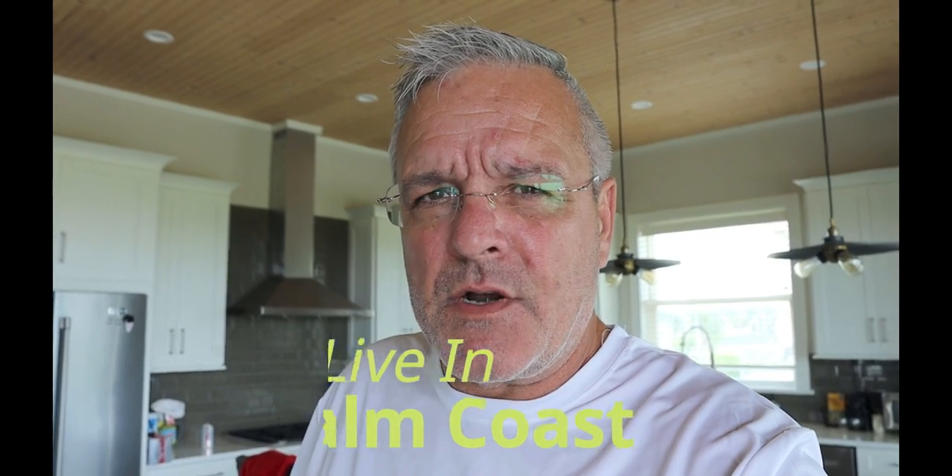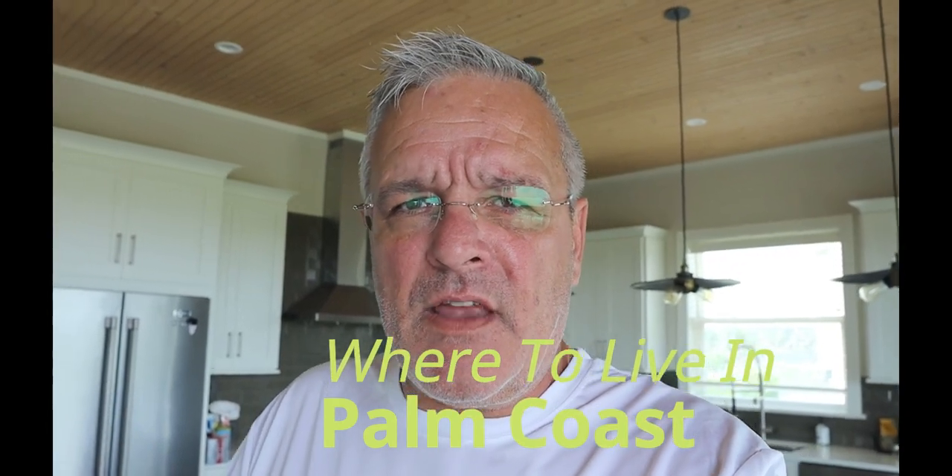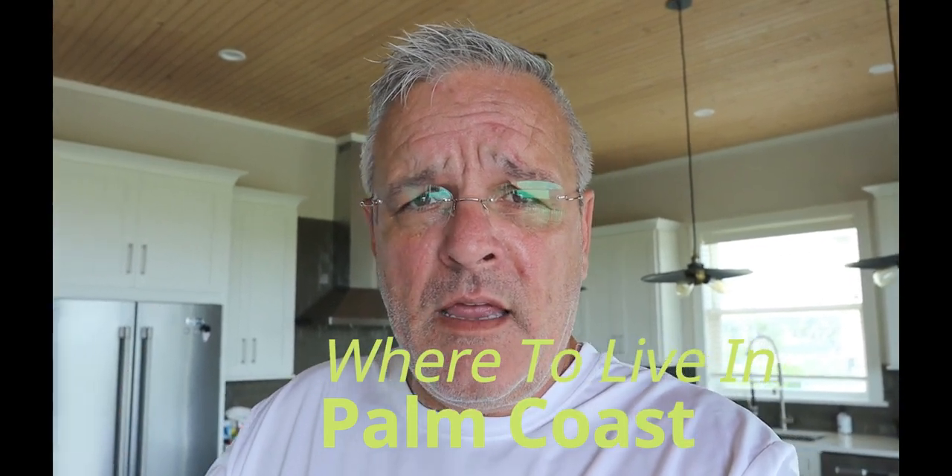Are you thinking about moving to Palm Coast, Florida? We're going to talk about where to live in Palm Coast in this video, and it really depends upon your lifestyle. Some people are coming here with kids and families getting a starter home. Some people are retiring and moving down with a whole different lifestyle — golfing, surfing, tennis, pickleball, biking and walking. We're going to go from the north side of Palm Coast all the way down to the south end and cover as much of those areas as possible.